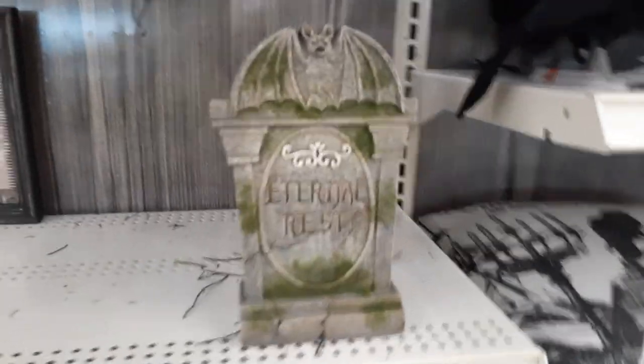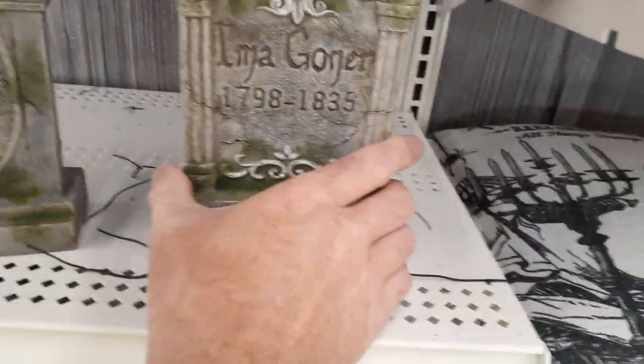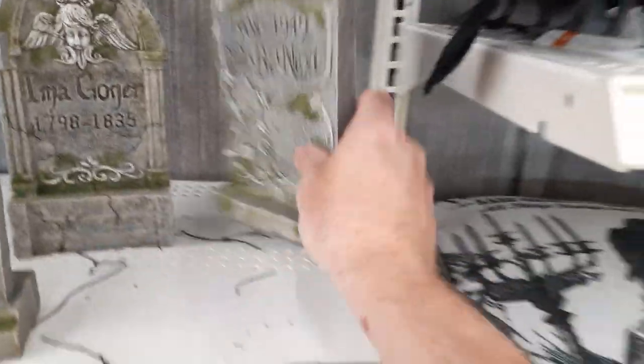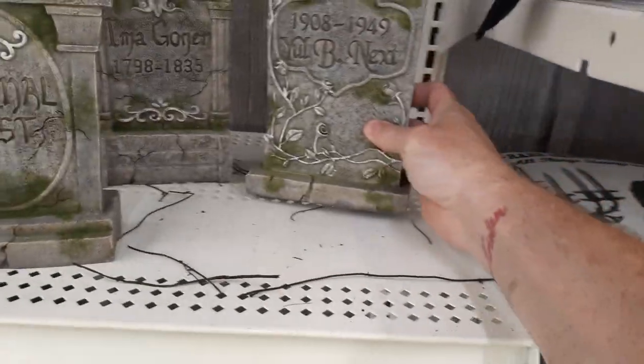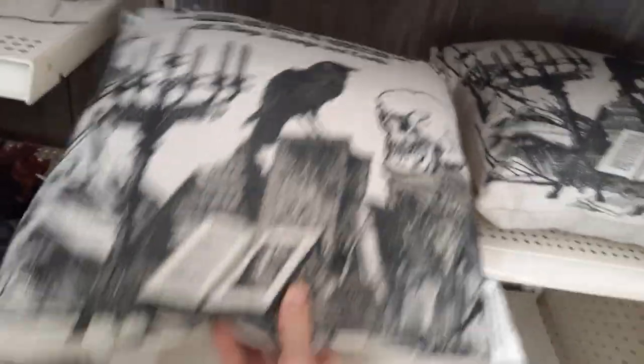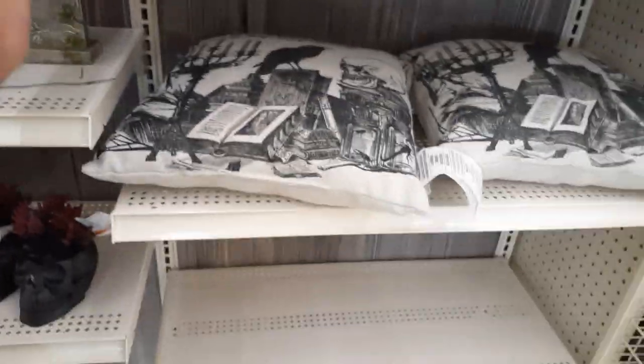Let's see — Eternal Rest, a little mini tombstone at $15. 'I'm a Goner,' 'Party Har Har,' and 'You'll Be Next' — these guys were all $14.99. And they've got a bunch of glitter crows which I'm not touching. The favorite pillow I saw last time is $30. Let's creep over and see what else we can find.